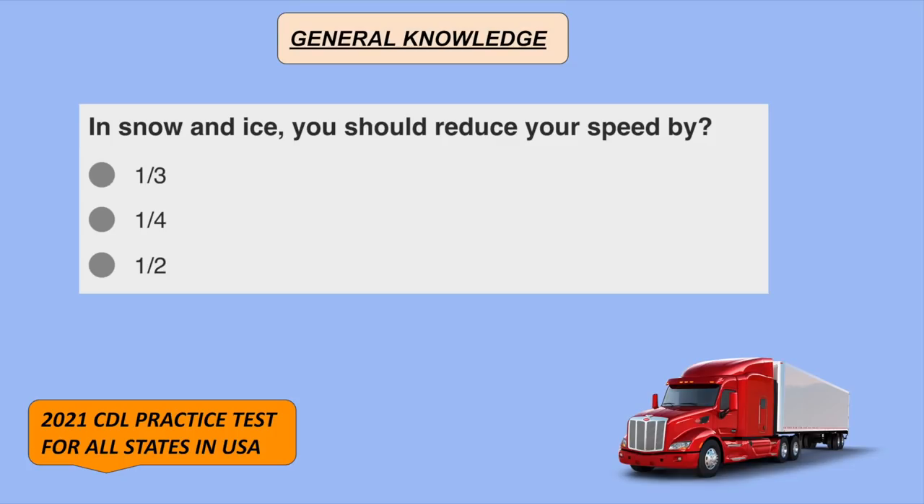In snow and ice, you should reduce your speed by one half.